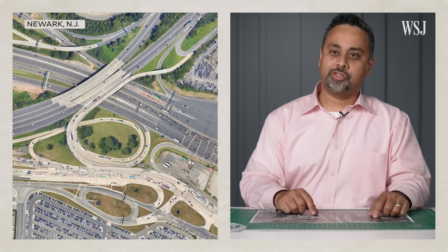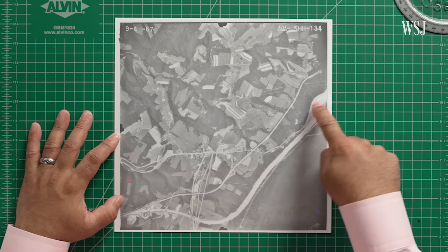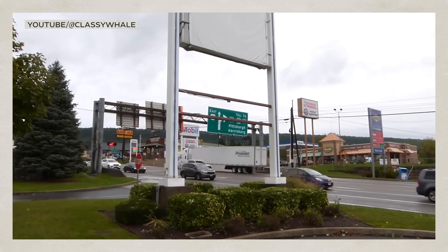A lot of these interchanges could be fixed in a similar manner to the bypasses shown at Breezewood. So instead of building an interchange, state highway officials at the time used federal funds to extend I-70 north past the Turnpike, ending at Route 30. And the traffic began.